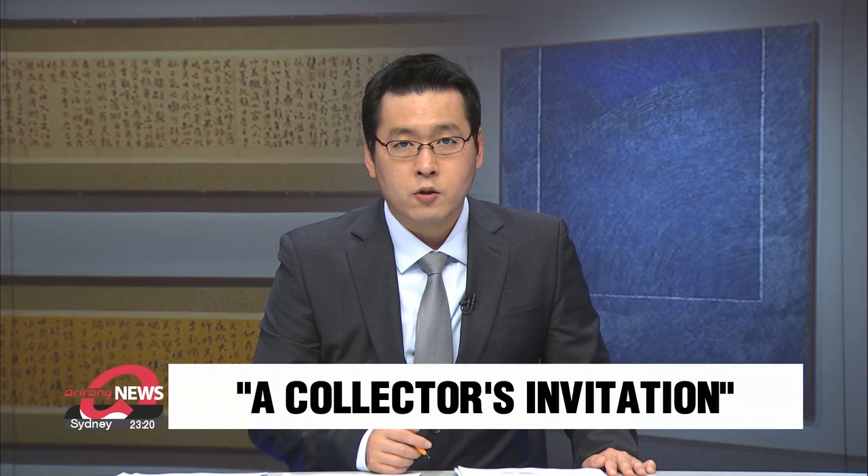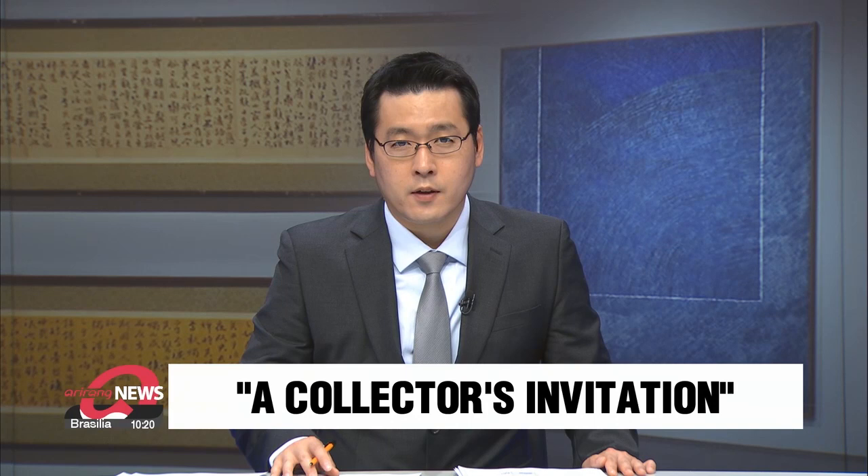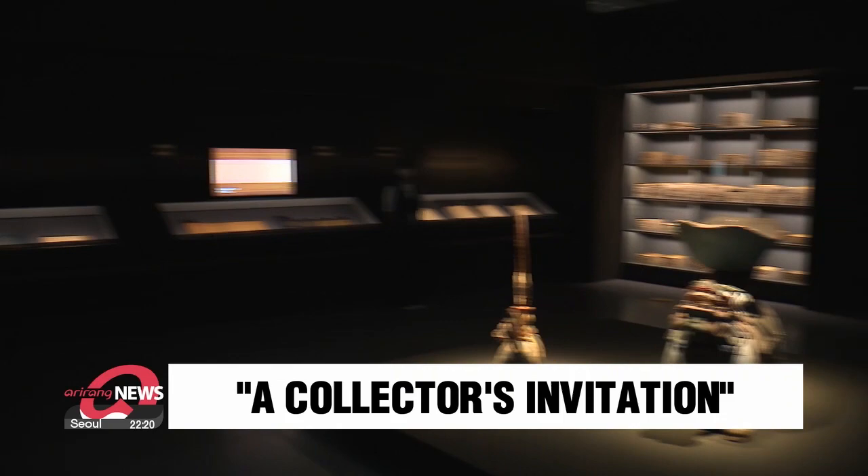April 28th is the first anniversary of the late Samsung Group chair's extensive art donation. To mark the occasion, seven museums jointly came up with an exhibition titled A Collector's Invitation. Kim Bo-kyung provides a sneak peek.